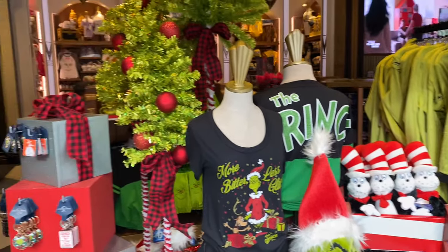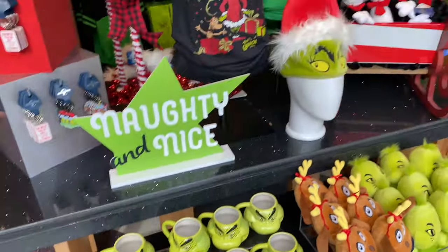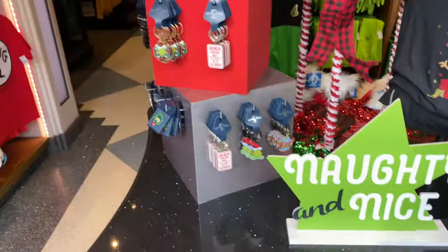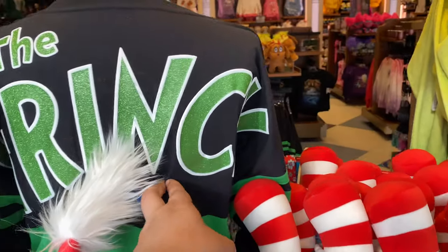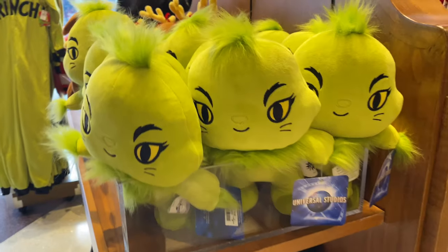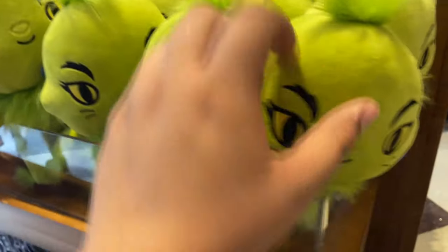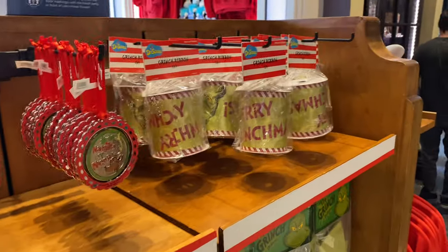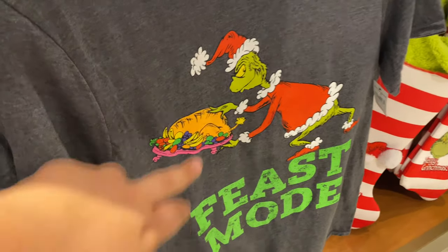As you can see, they have all the Grinchmas stuff here on display — some plushes, mugs, keychains, a hat, a spirit jersey Grinch, and a little onesie Grinch. They have more stuff right here like Max plushes, Grinch plushes — interesting. Little ornaments, ribbons, some Grinch stockings, and a nice shirt.